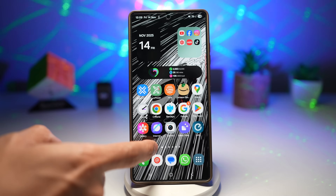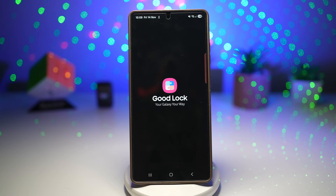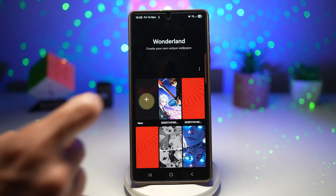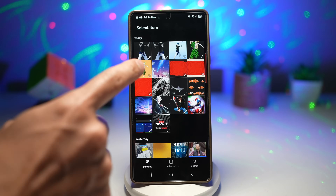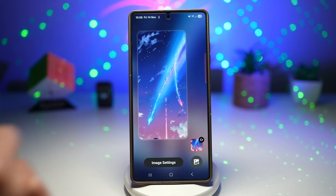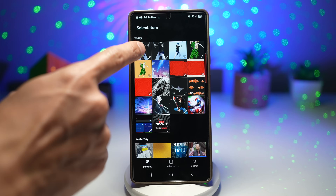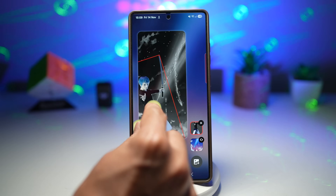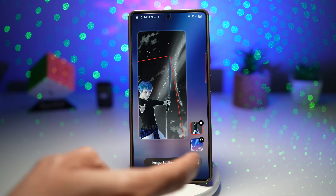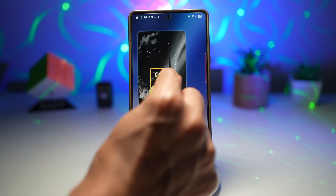Now we have all the pieces — let's assemble. Open the GoodLock app, open the Wonderland module, tap 'create your own wallpaper,' create a new one, tap Gallery, and add the background first. Then tap the plus sign to add the first character, placing him at the bottom left. Add another character at the top right.